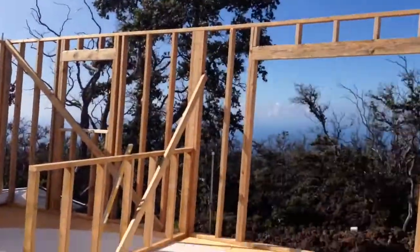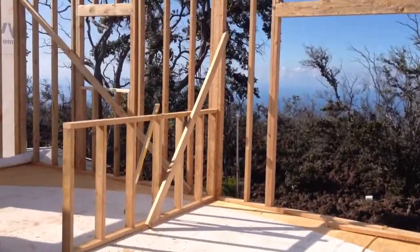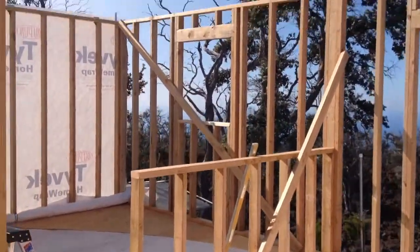Come in. We're going to have a living room over here. Kitchen island. Kitchen area.